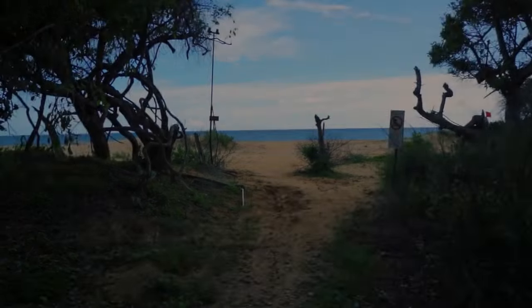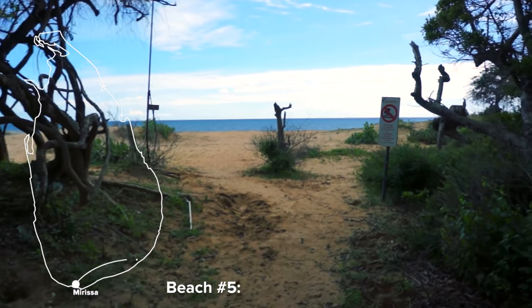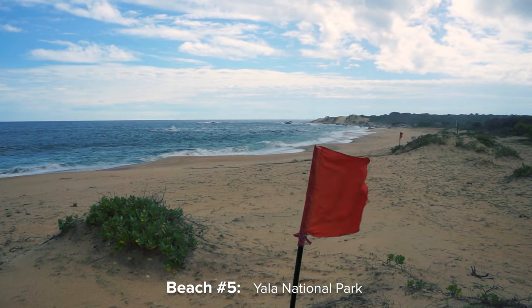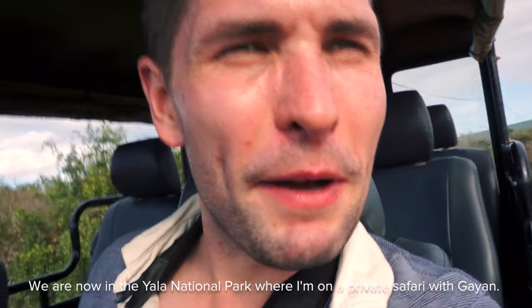Next up is the Yala National Park. Even though it has a beach, it is forbidden to go swimming due to dangerous currents. But anyway, this is not what I'm here for — we are now in the Yala National Park.